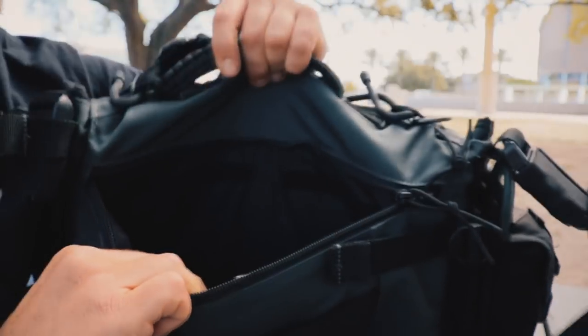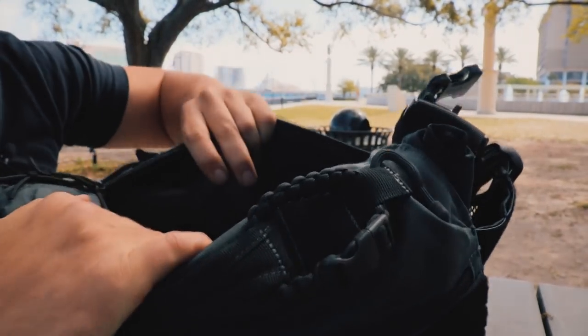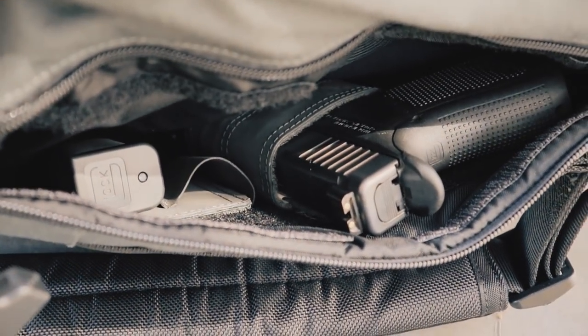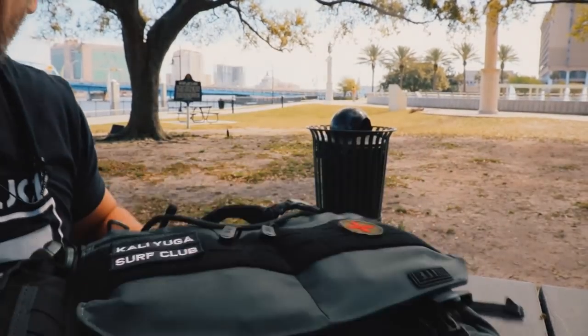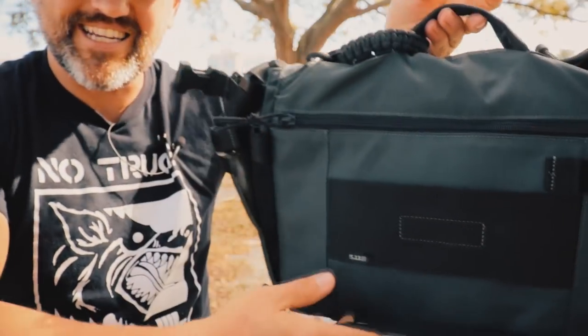In the concealed carry compartment there's a Glock 19 and magazines. It's velcro-enabled — I have two Maxpedition items in there: a holster and a two-mag carrier. It is very tight in there, and putting a Glock 19 with a double-stack mag makes it pretty bulky, so I'm thinking a single-stack mag would probably be a better idea.